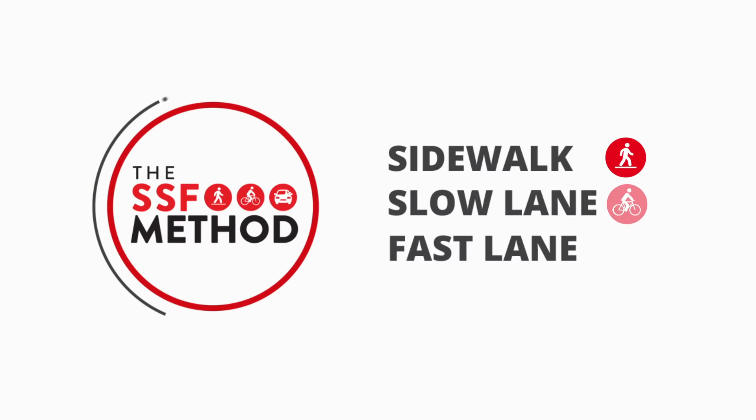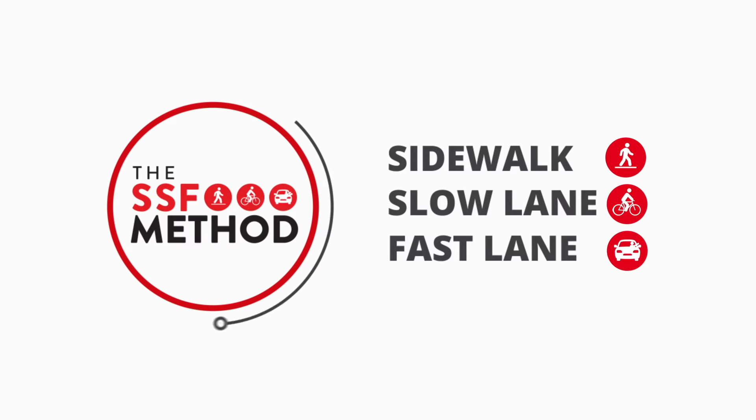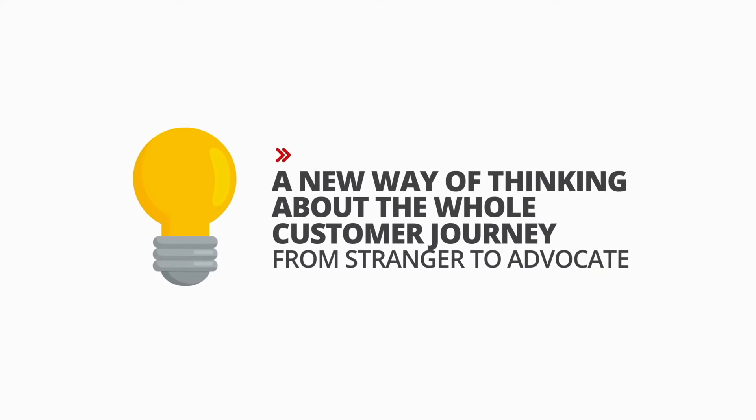Introducing the Sidewalk, Slow Lane, Fast Lane method — or SSF method for short. It's a new way of thinking about the whole customer journey from stranger to advocate.